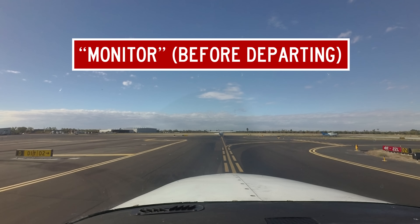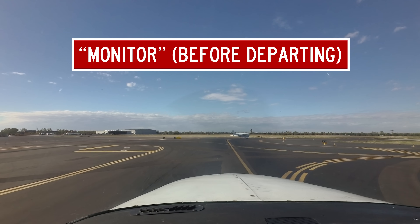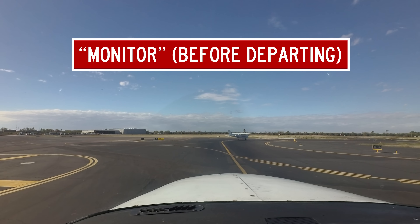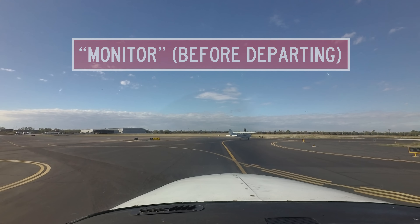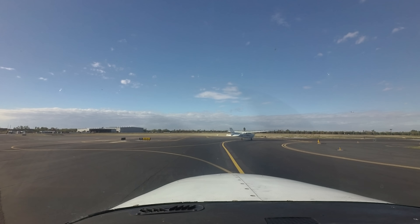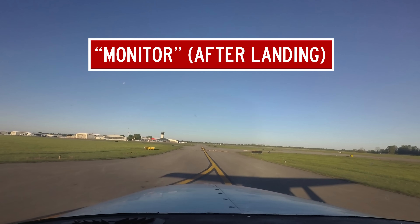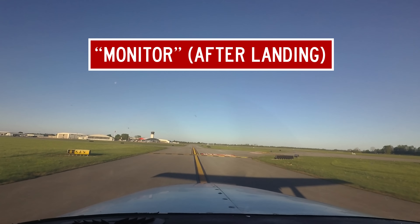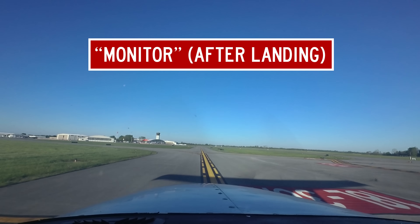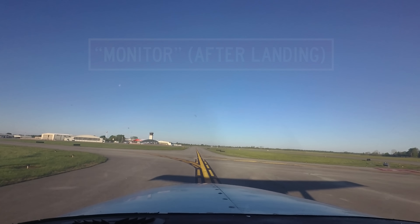Skylane 41 Romeo monitor tower 124.6. Skylane 41 Romeo, monitor. If instructed to monitor a frequency, you should tune it in and wait for the controller to contact you. At some airports, ground control instructs pilots to monitor tower rather than contact tower. This does not mean you can depart as long as you monitor the tower frequency. If tower gives you taxi instructions to parking and tells you to monitor ground, they are likely working both positions and want you on the ground frequency in case they need to contact you.